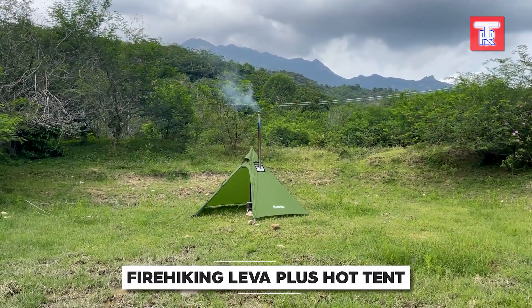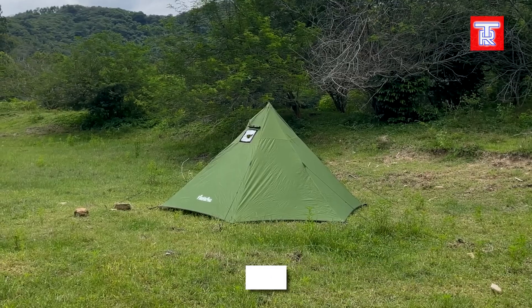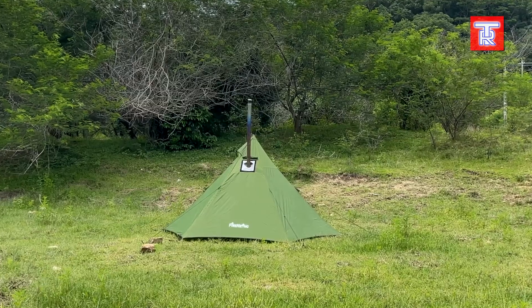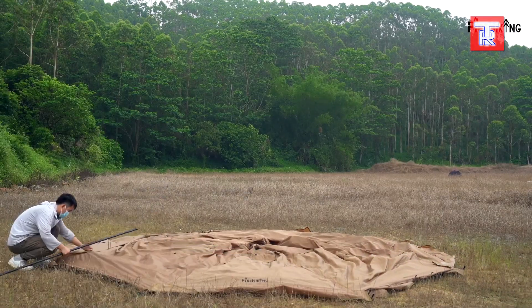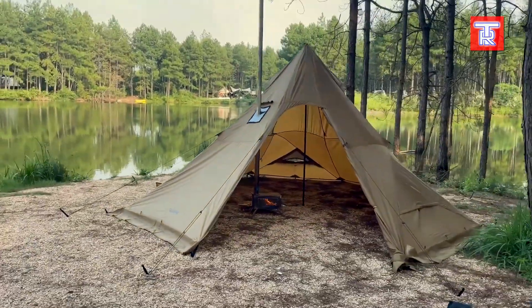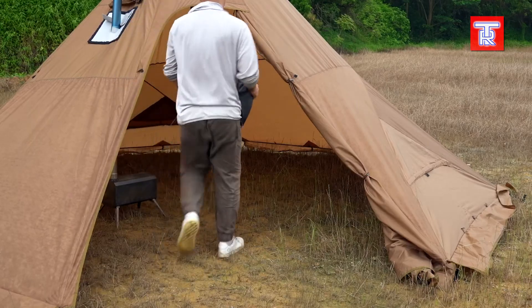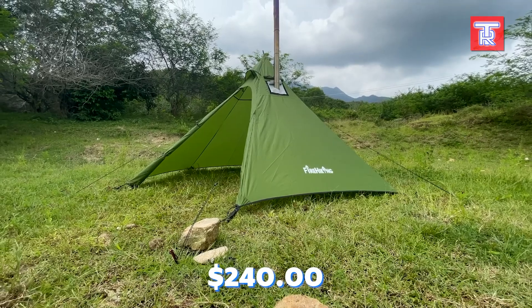This tent from Fire Hiking is inspired by the traditional dwellings of Native American tribes, specifically the structures used by the indigenous peoples of the Great Plains. Designed for fans of bushcraft — a type of outdoor activity that combines tourism and survival skills — this model is perfect for setting up camp in the wilderness with minimal resources. The tent can accommodate up to eight people and is a demi-seasonal tent providing protection against rain and snow. All of this can be yours for just $240.